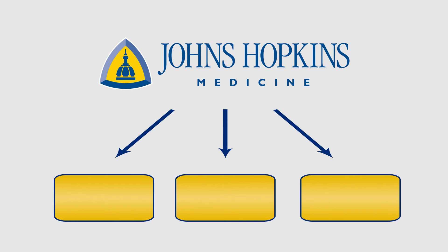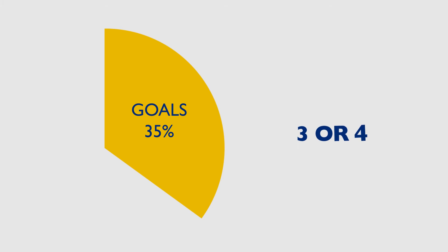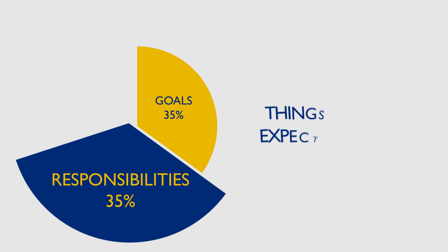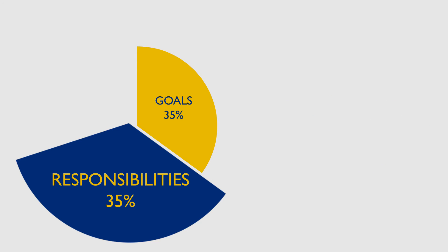Your evaluation breaks down into three categories: your goals, your major job responsibilities, and the Johns Hopkins Medicine core values. Your goals are high-priority tasks that you mutually set with your manager, aligning with the strategic plan of your organization and department — there will be three or four of them. Your major job responsibilities are the things you are expected to do — what's in your job description. People with leadership responsibilities will also receive an evaluation of their leadership skills as part of their major job responsibilities.